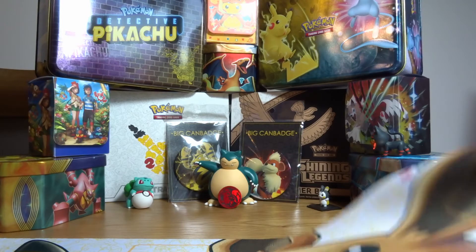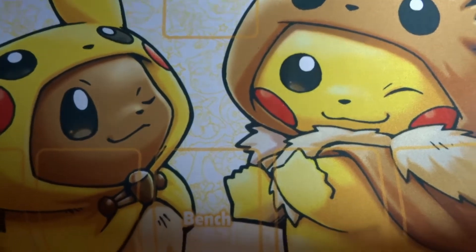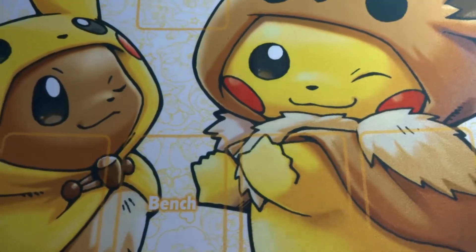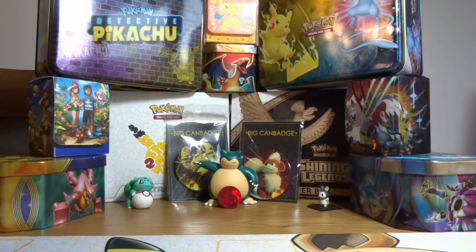One of the first things we got was an amazing mat for playing the Pokemon TCG game with Eevee and a Poncho Pikachu, and Pikachu and Poncho Eevee looking very cute, with loads of little Pokemon in the background. I was really happy with that and I thought it was one of the nicer design mats that we got.